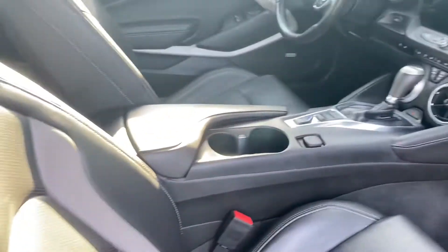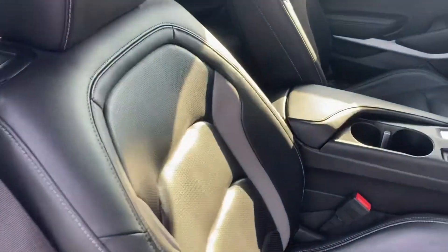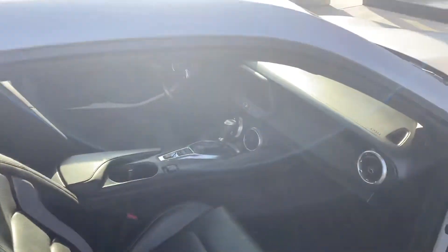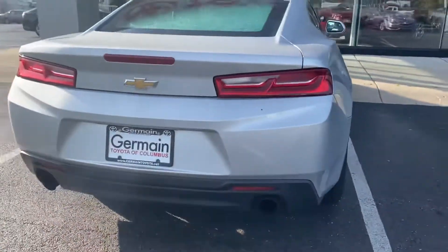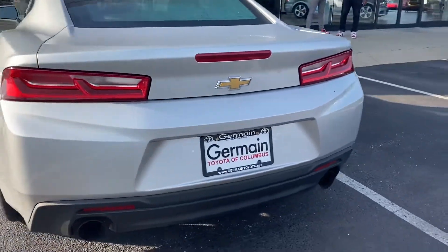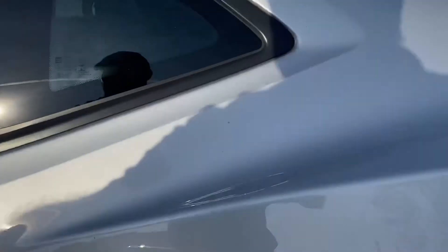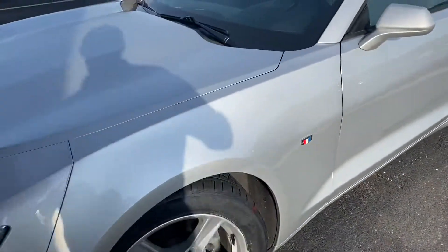All your auxiliary plugs, Bluetooth, cruise control, Bose stereo — absolutely beautiful car, interiors in excellent condition. Does have a backup camera, dual exhaust. Very nice car, great price point — 2016, 55,000 miles.